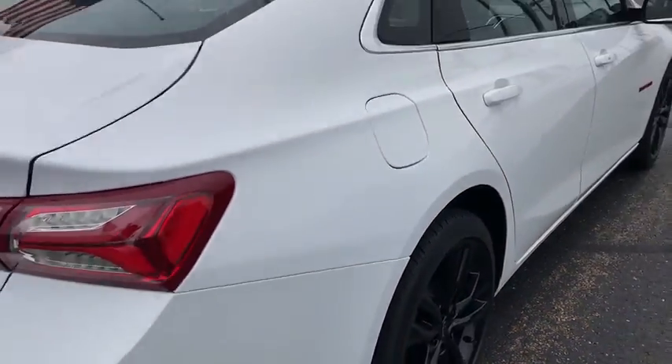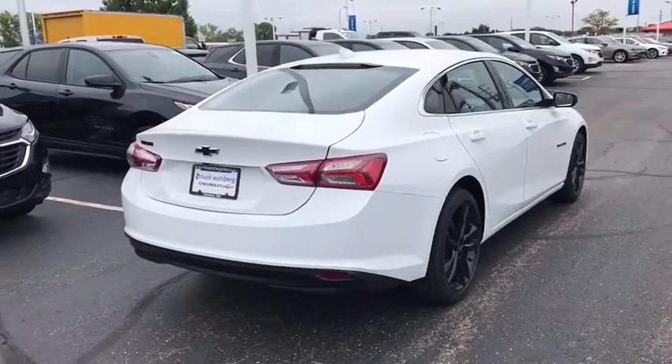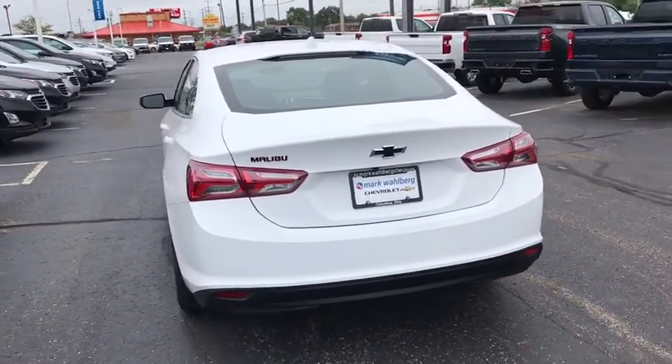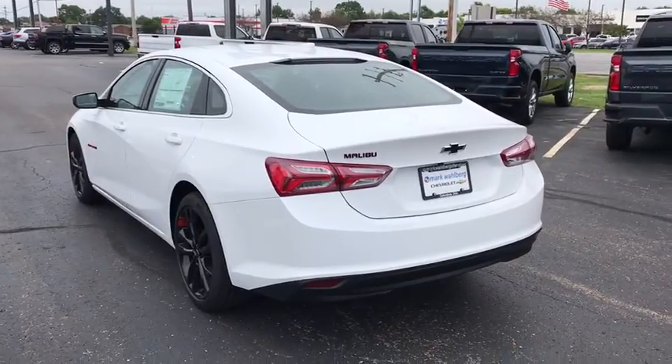Traction control, dual airbags, alloy wheels, power steering, four-wheel disc brakes, center armrest, rear window defroster, compass, electronic stability control.